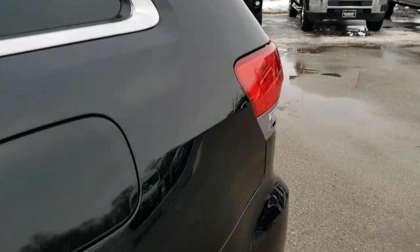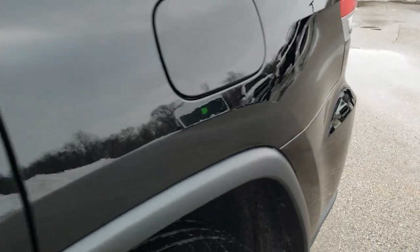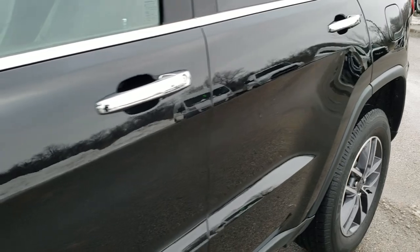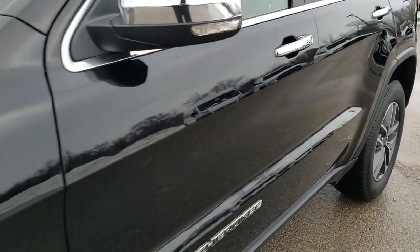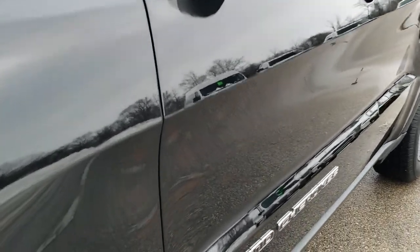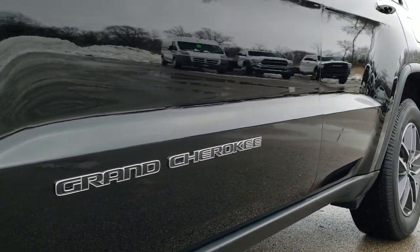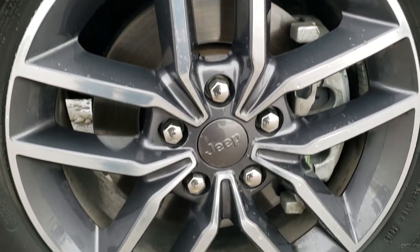We shoot all of our videos in 1080p, 60 frames per second. So if you have HD capabilities on your computer, tablet, or smartphone device, turn them on right now because it is like you are right here looking at the vehicle with me. This is definitely your best way to check out the vehicle quality and condition before seeing it in person. If you want to check out more photos of this Jeep, in the upper right-hand part of the screen is the link right to our website.